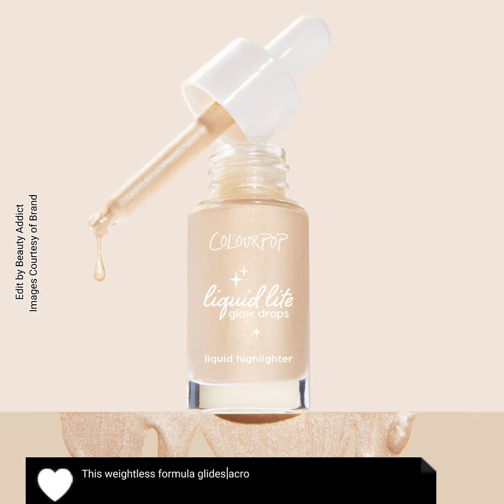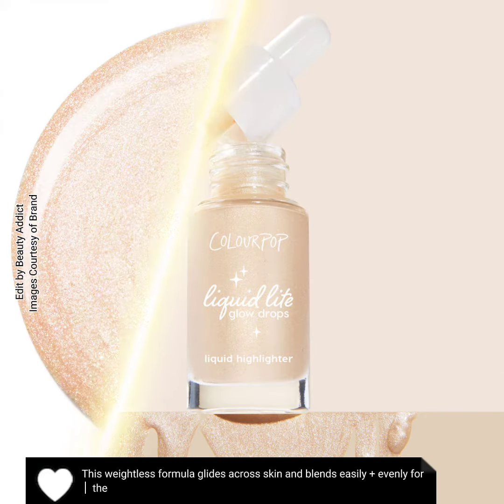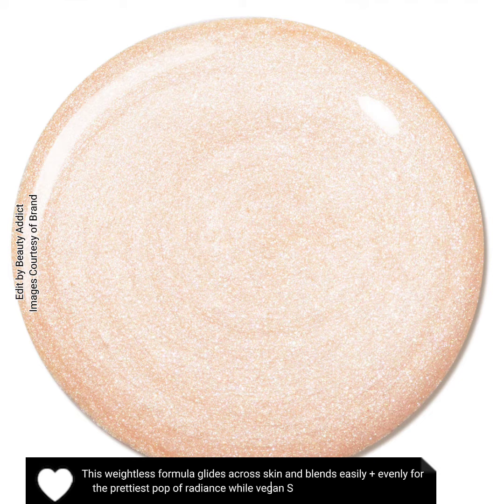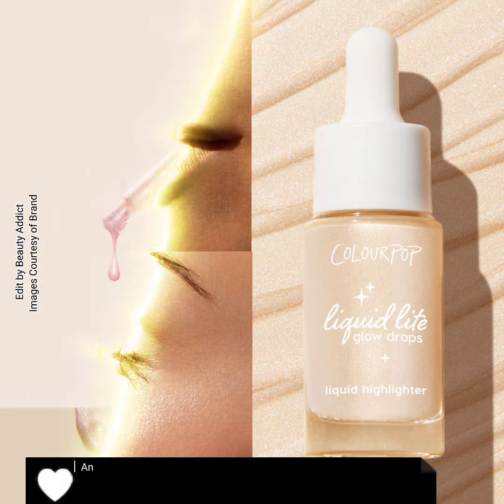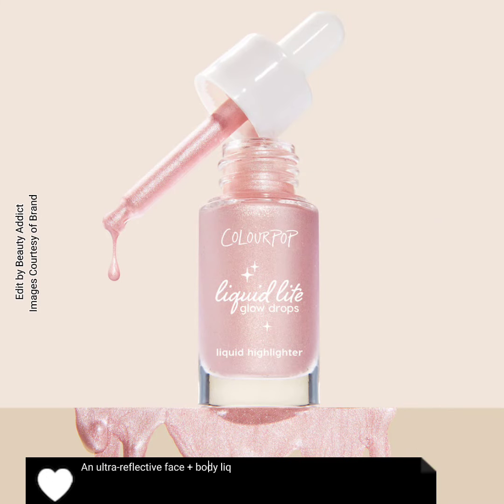This weightless formula glides across skin and blends easily and evenly for the prettiest pop of radiance, while vegan squalane boosts hydration. An ultra-reflective face and body liquid highlighter for the most luminous glow ever.